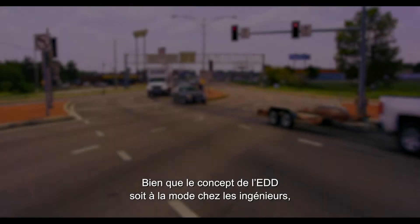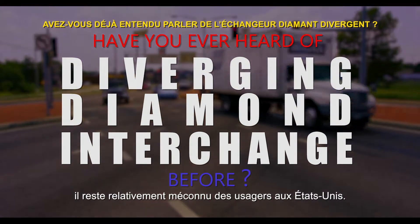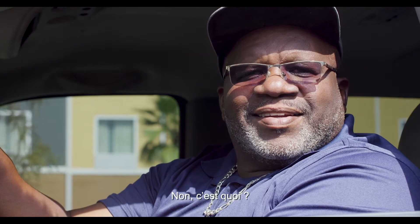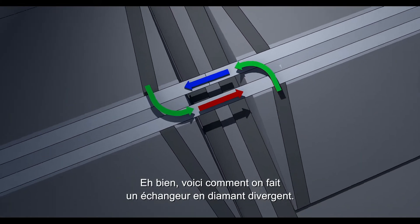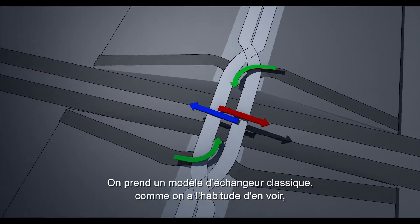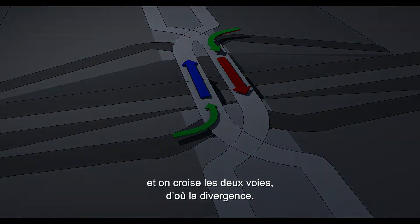Though the DDI concept became trendy amongst traffic engineers, it remains relatively unknown to the actual users of United States DDIs. A diverging diamond interchange works like this: you take a conventional interchange pattern like we are used to, and you bend or twist the two lanes — hence the divergence.